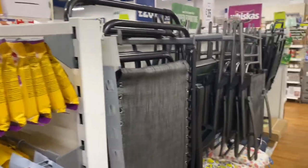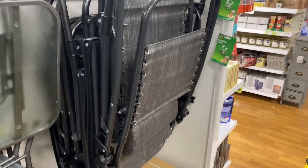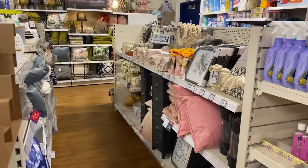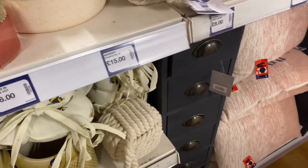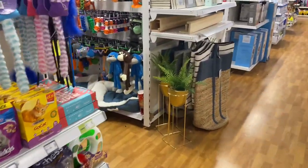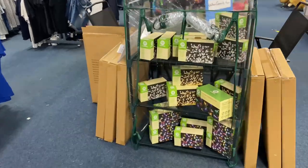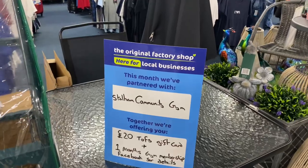They've got treats for Rufus — can't forget him! More chairs and tables, cushions, seat pads, and a parasol base at twenty-five pounds. These are more of the deluxe camping chairs. Some lovely home items too — really pretty little bee seat pads. Through the pet section and then over here there's more garden furniture, a little greenhouse, table and chairs, and some big lanterns. Nice to see they're partnered with local businesses.